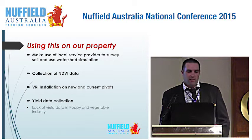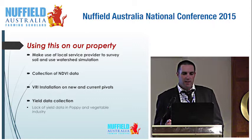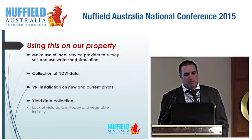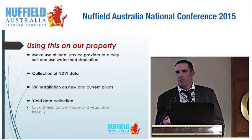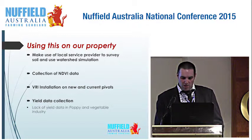What does this mean for our property? I think we can make better use of our local service providers — we've got great service providers in Tasmania. I want to look at more watershed simulation, collect more NDVI data, use variable irrigation on some of the pivots I've already got, and put in a couple of new systems. For yield data collection, we're collecting as much data as we can, but growing so many different crops makes it hard — we have big gaps from poppies, where we're not yield mapping on poppy machines yet, and vegetable production like peas and potatoes. That leaves a big hole in our yield data.